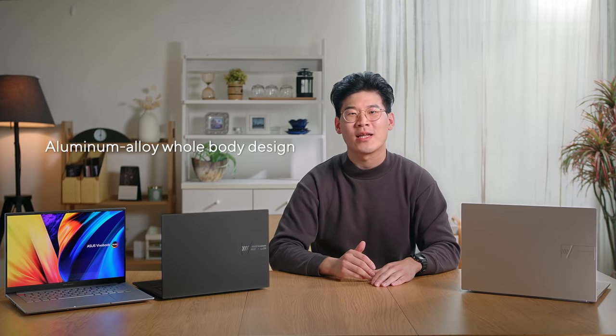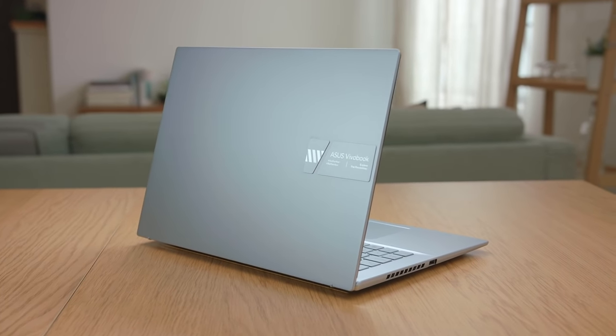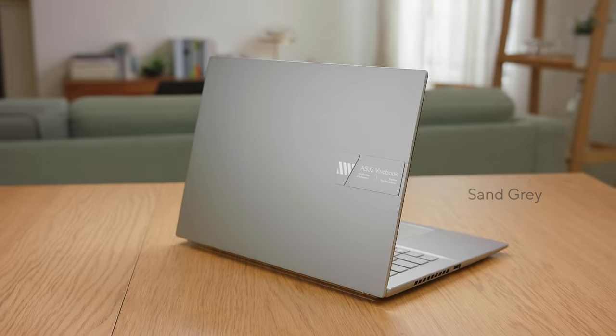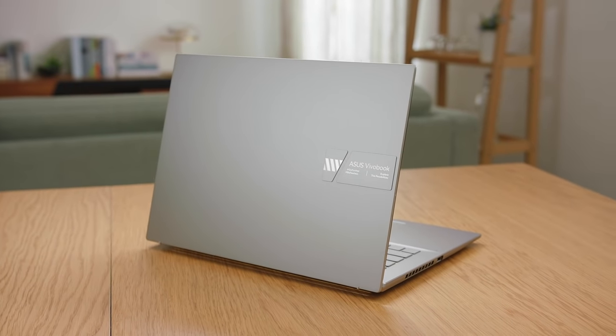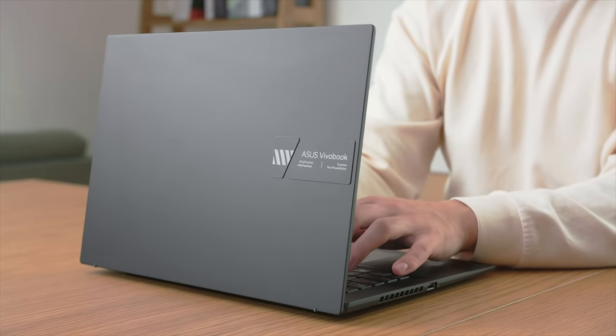For 2022, the Vuebook S14X and S16X has been redesigned to feature a sturdy aluminum alloy whole-body design with geometric design cues, and comes in three new colors: solar silver, midnight black, and my personal favorite, sand grey. The overall feel is premium and sleek. A new raised logo tab on the top of the sturdy aluminum alloy lid provides a subtle yet unique flair.